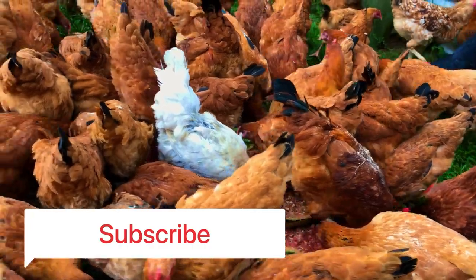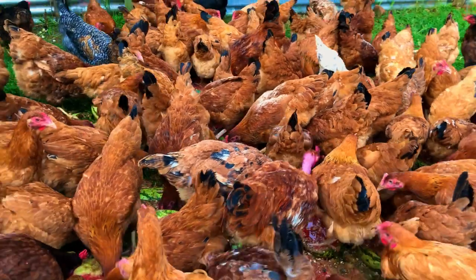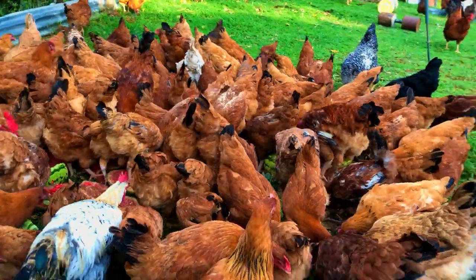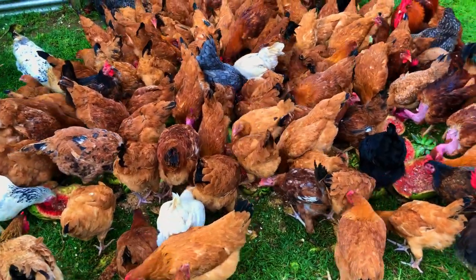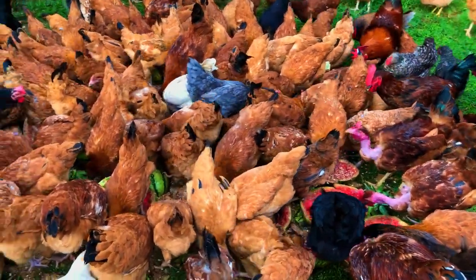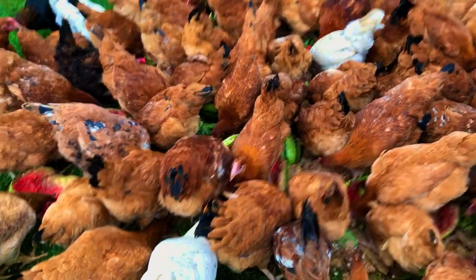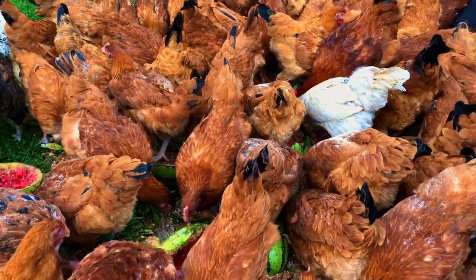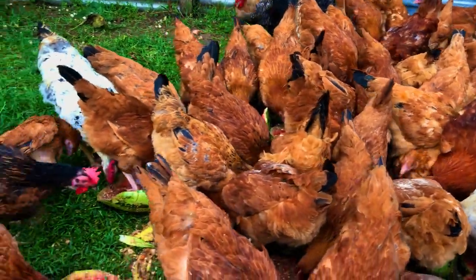Lucky for you, watermelon is a perfectly safe treat for chickens to eat. It might even have some health benefits for your avian friends. Watermelon is named for a reason — 90 percent of it contains water, making it great for providing hydration for your birds during the hotter seasons.